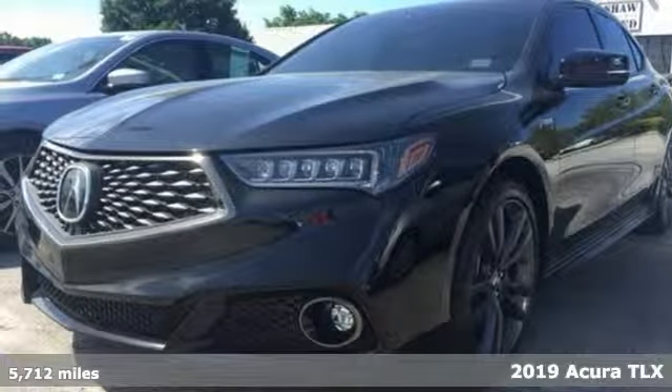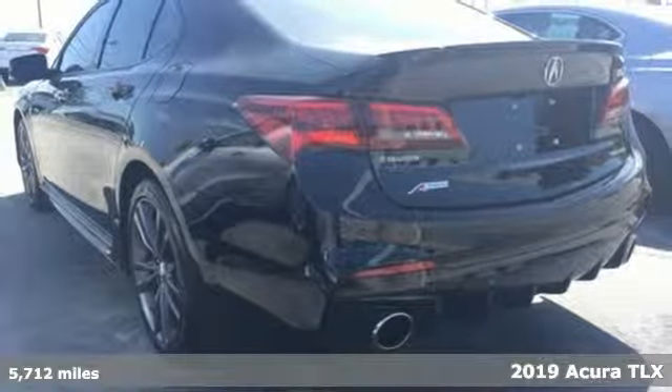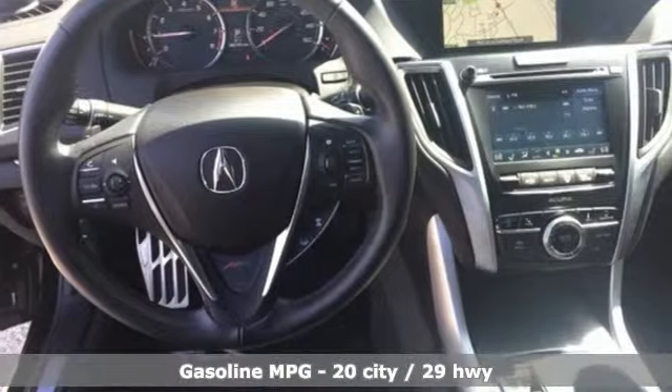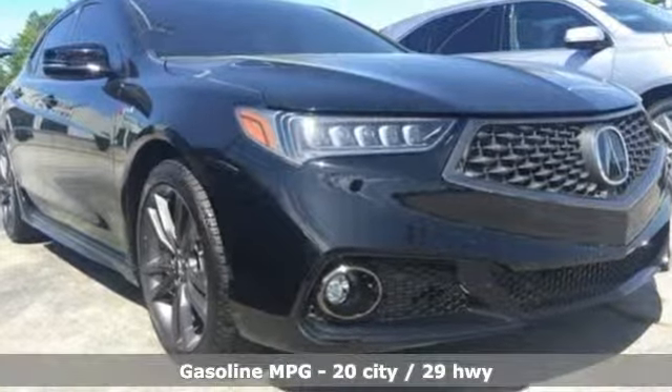Here's a 2019 Acura TLX. Athletes have the best bodies, so it's no surprise this TLX looks as good as it does. And just wait till you experience its performance. Get ready for an impressive combination of features.